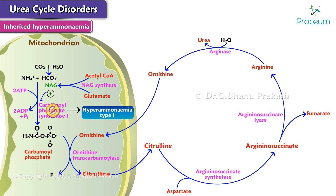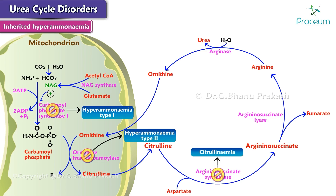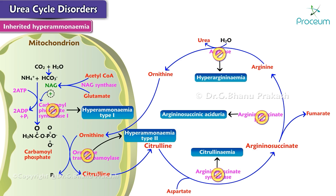Hyperammonemia type 1 is due to a deficiency of carbamoyl phosphate synthetase 1. Hyperammonemia type 2 is due to a deficiency of ornithine transcarbamoylase. Citrullinemia is due to a deficiency of argininosuccinate synthetase. Argininosuccinic aciduria is due to a deficiency of argininosuccinate lyase. Hyperargininemia is due to a deficiency of arginase.